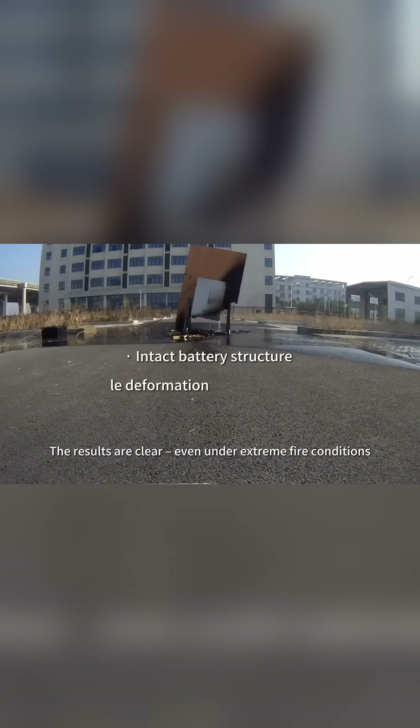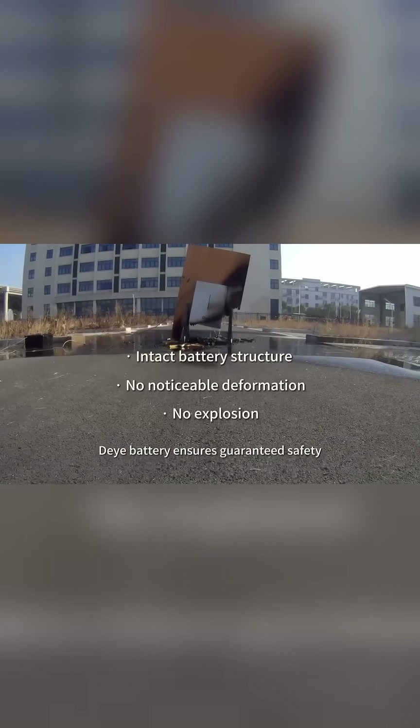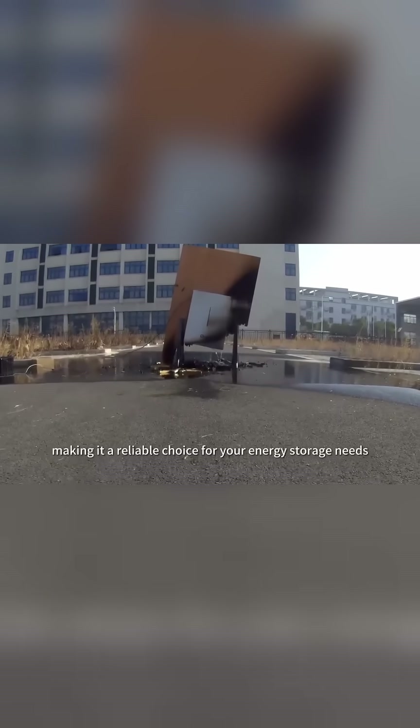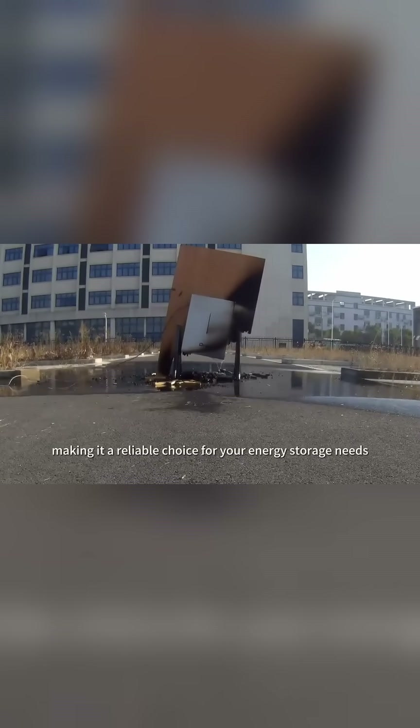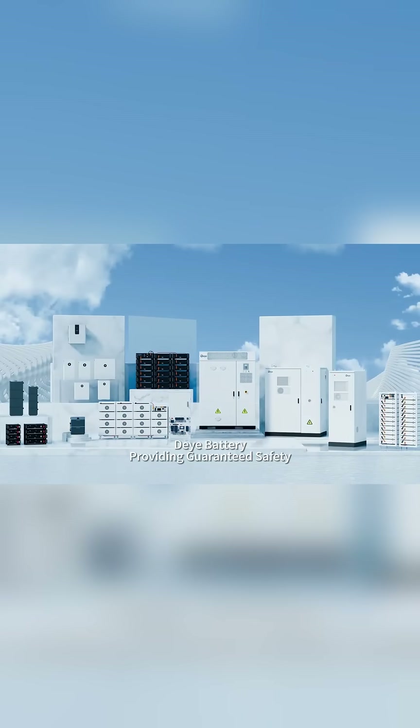The results are clear: even under extreme fire conditions, Deye battery ensures guaranteed safety, making it a reliable choice for your energy storage needs. Deye battery — providing guaranteed safety.